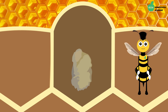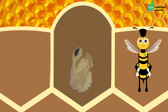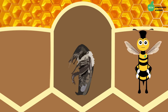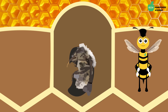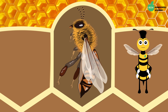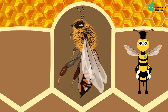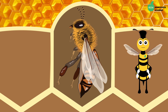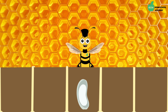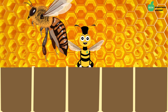Now, let's take a look at the life cycle of a honeybee. Honeybees, much like other insects, undergo a complete metamorphosis as they progress through the stages of their life. The four stages of a honeybee's life cycle are the egg, the larvae, pupa, and the adult.